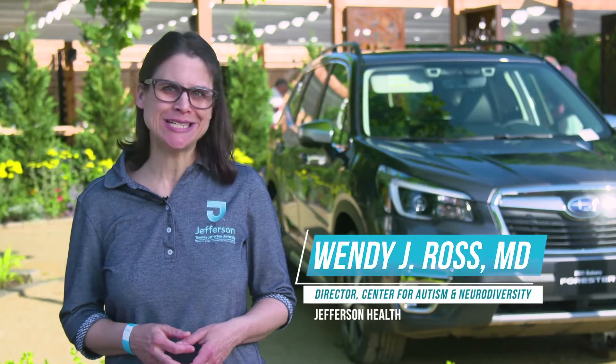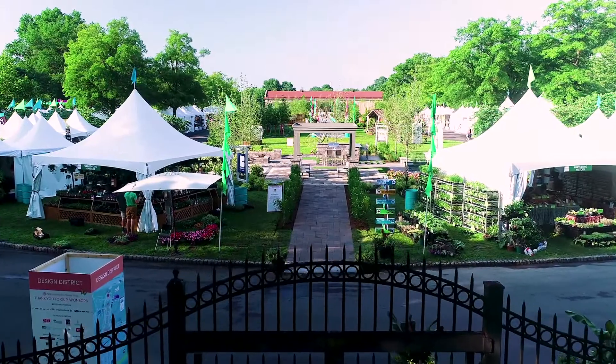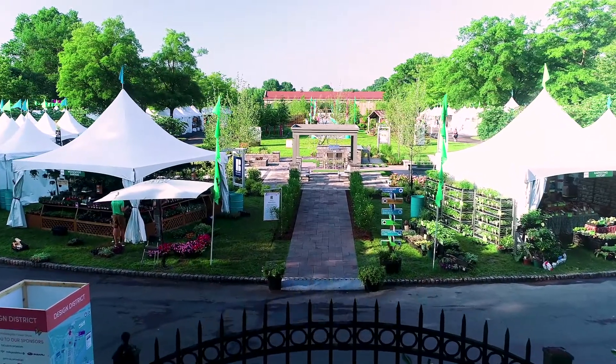Hi, my name is Dr. Wendy Ross and I am the director of Jefferson Center for Autism and Neurodiversity. This video will give you a short glimpse into the flower show to help you get ready.